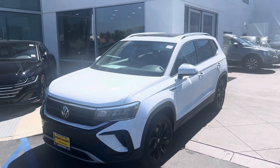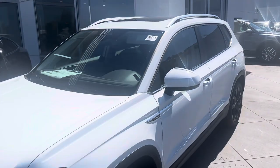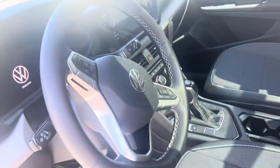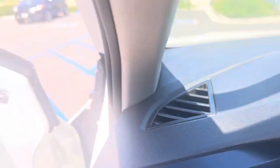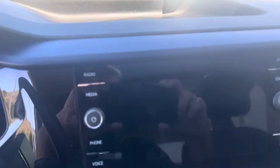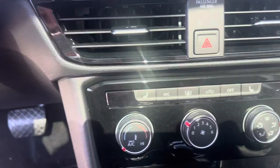This one does have the sunroof, which is optional. What this SE gets you — it's nicely appointed on the inside, with the electronic open enclosure right here and the electronic seat. This cockpit is going to be completely digital, and it does come standard with Apple CarPlay and heated seats.